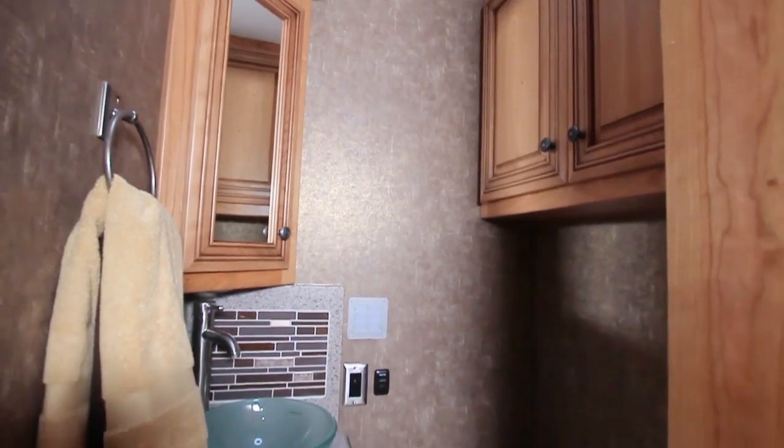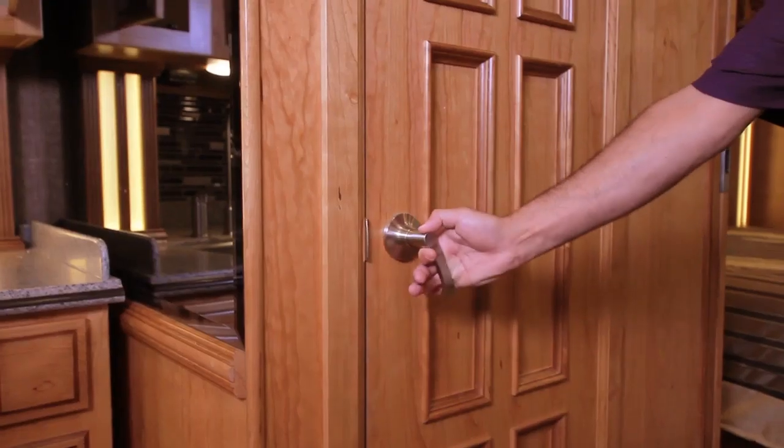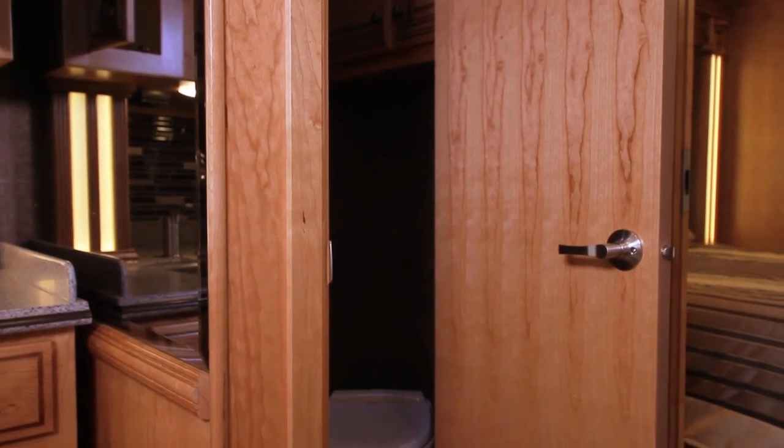We've got a half-bath midship here right across from the refrigerator. It features a vessel sink, new for 2015, as well as a pivot door — a patented design by Newmar — which allows easy access to the half-bath even when the slides are in. In the event you want to stop along the side of the road and use the facilities, it makes it a lot easier to get in and out when the slides are in.